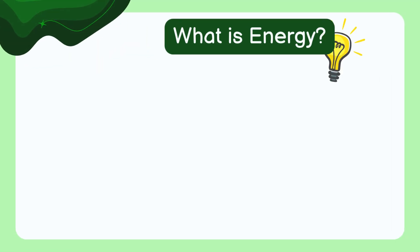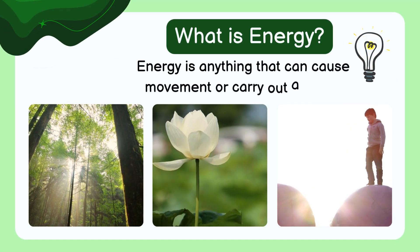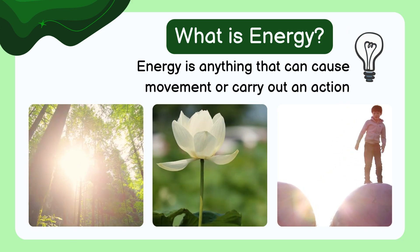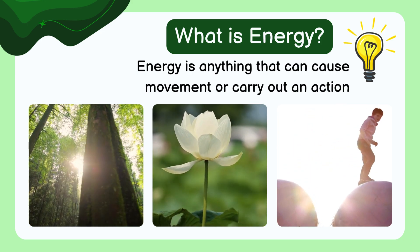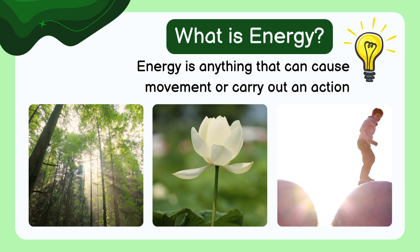Energy is anything that can cause movement or carry out an action. It is in the sunlight, in the wind, in the food we eat, and even in your toys when they move. When you jump up and down, you're using energy.